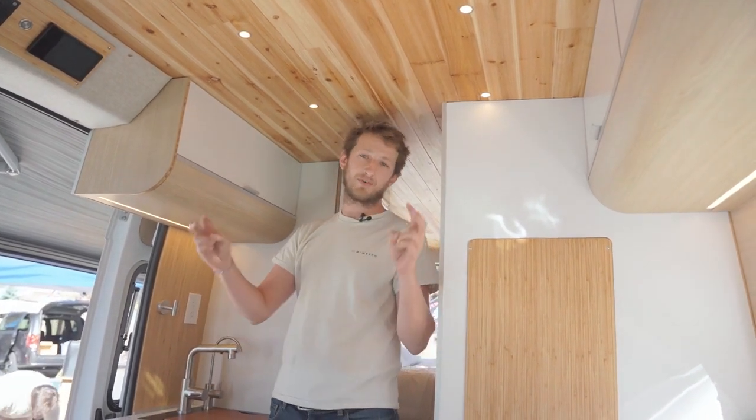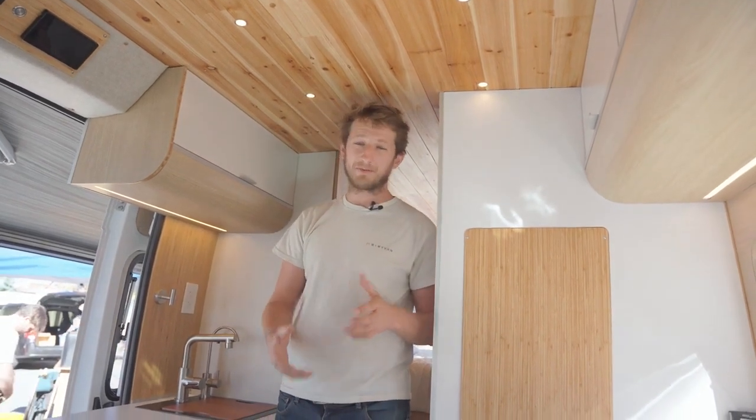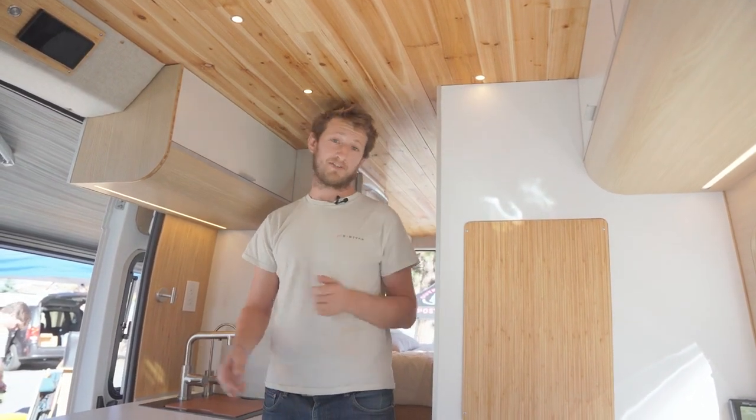This one is the one we call the Californian, which is oak and white. We're also going to have the Irish Pub, which is walnut and dark blue, and the Bali, which is white and bamboo. You can choose and we'll build the best van for you.